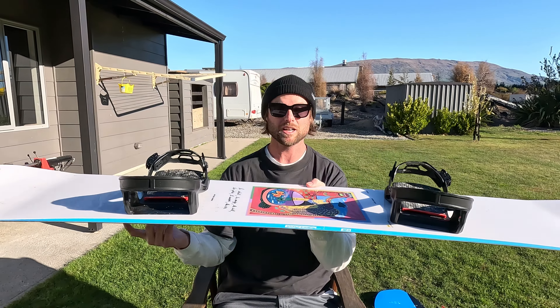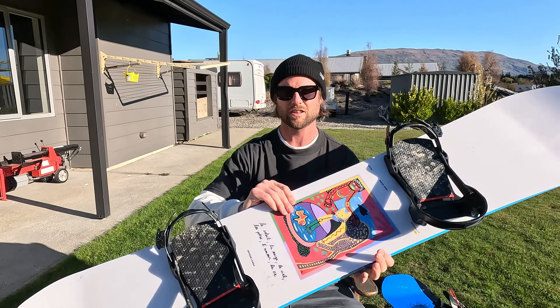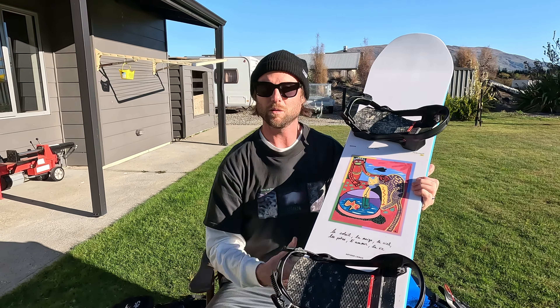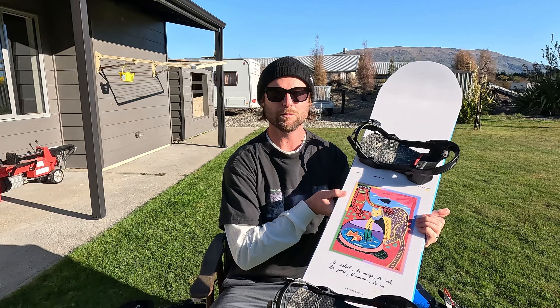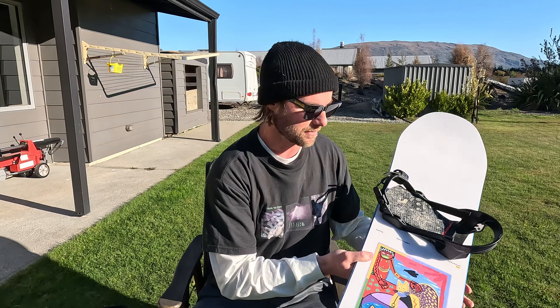We had some pow days surprisingly here in Cardrona on it and it's just been super fun. I really like the artwork on this board and the whole style, so I think this is going to be a board I ride a lot for free riding and hitting side hits around the mountain.